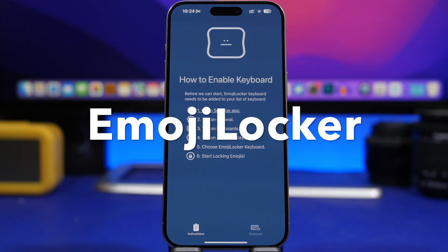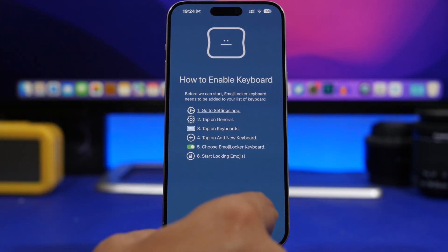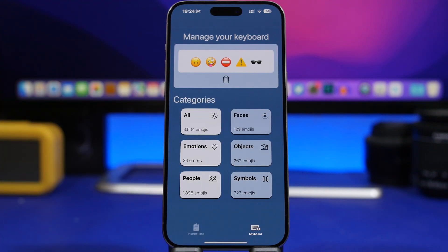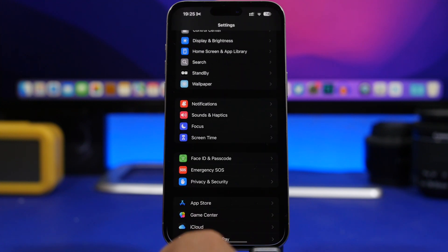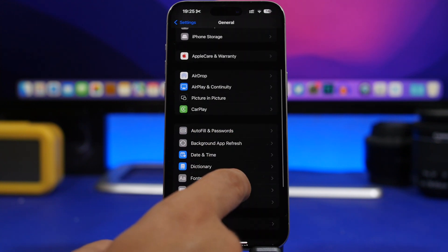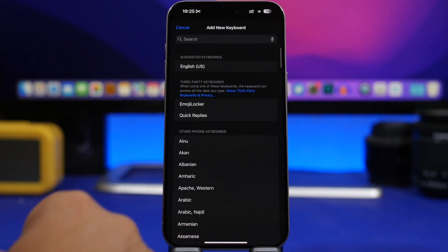The next app is called Emoji Locker. You open the app, browse emojis by category or view all of them, and select your favorites or the ones you use most frequently. You can edit these at any time. Then go to Settings, General, Keyboard, Keyboards, and add Emoji Locker there.